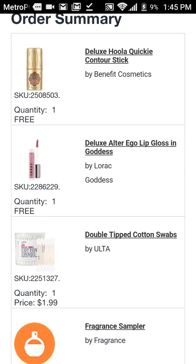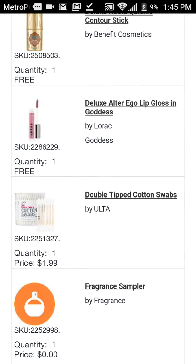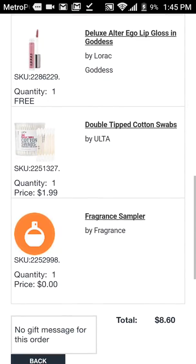So if you put in the Deluxe Hula Quickie Contour Stick — it's the $10 one — add that to your cart. Then add the Deluxe Ulta Ego Lip Gloss in Goddess by Lorac, also add that to your cart, it's the $10 one. Then you're going to add the double-tipped cotton swabs to your cart for $1.99, or you can add the cotton swabs that are $0.99.